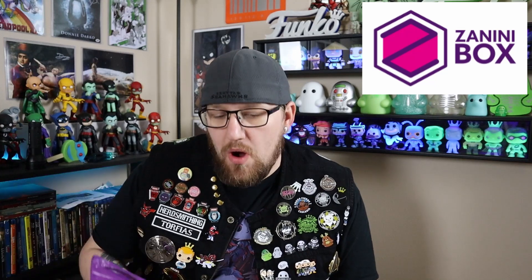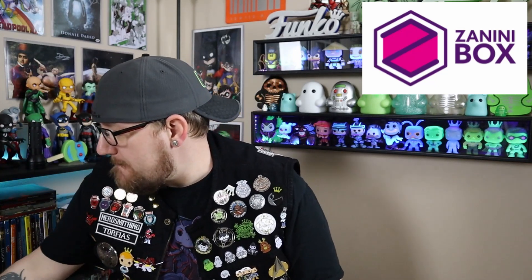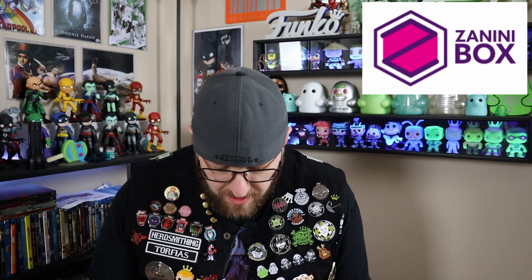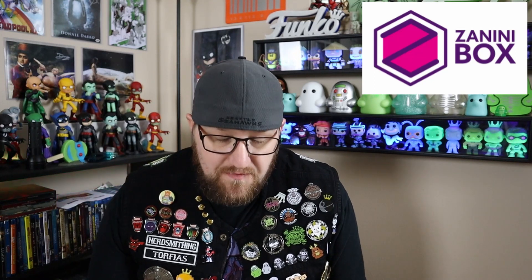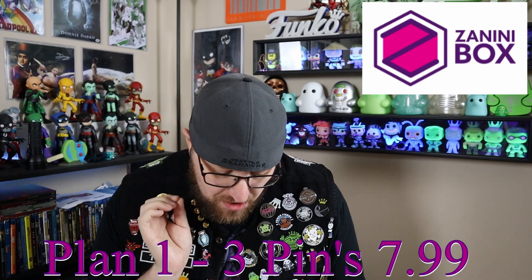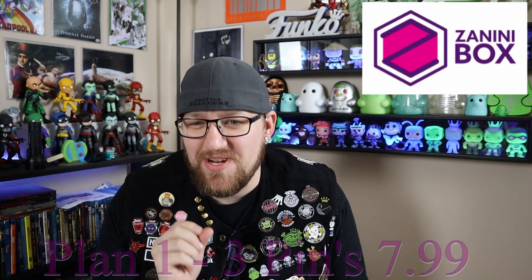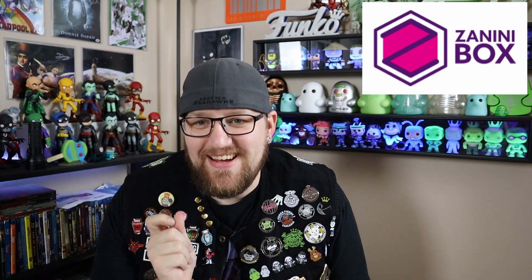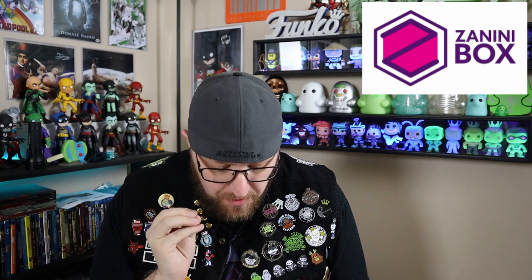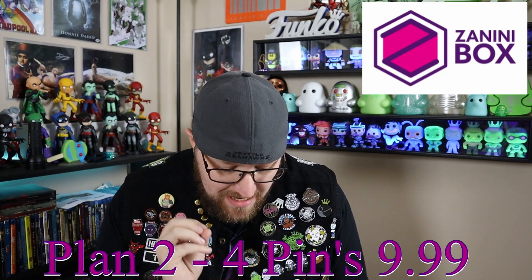So I will go through what the plans are and then let you know what you actually get in the box. It is a monthly mystery box with four plans to choose from. There is a $7.99 plan which gets you three exclusive pins. Plan number two is four exclusive pins and it is $9.99 per month.